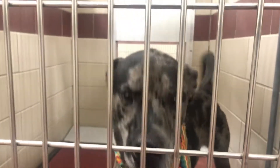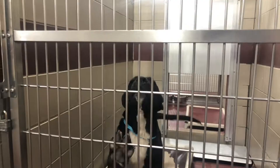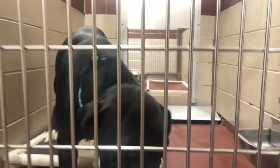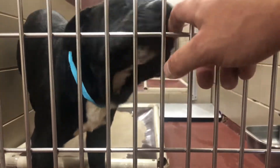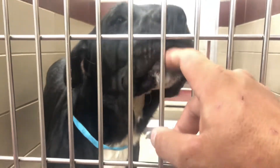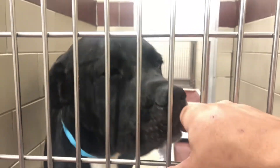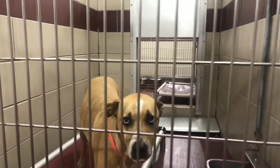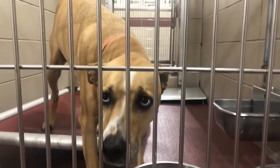This is Titan — hey Titan, hey buddy, how are you? So fun! This guy doesn't have a name but he's very friendly — hey buddy, hello! You just need to go to a home, don't you? You're a big sweetie. Hey big guy, oh hello! And this is Angel — hey Angel, you've got some pretty eyes there. Hey girl.